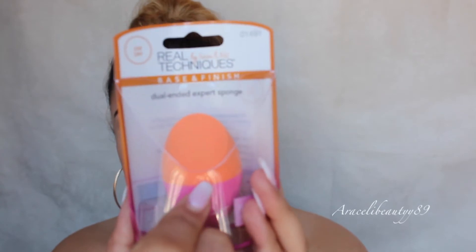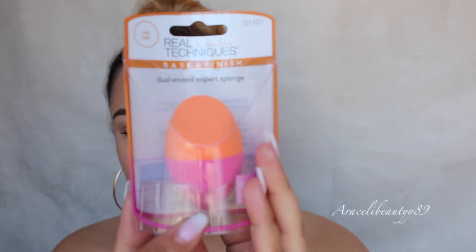This is the Real Techniques Base and Finish Dual Extended Expert Sponge. As you guys can see, it has that little crease on one side and a pointed tip on the other. Yo girl can never have enough sponges for your makeup.